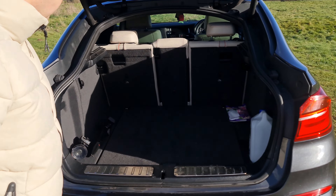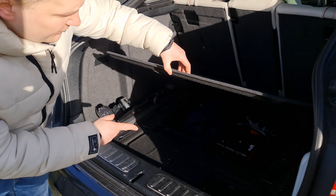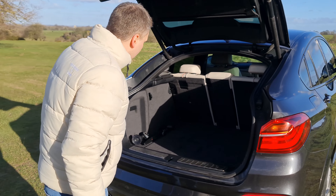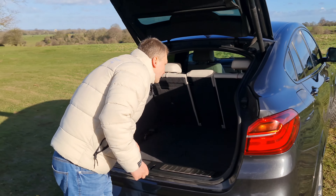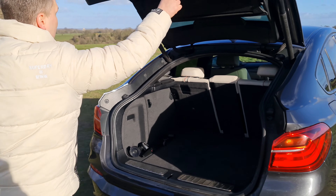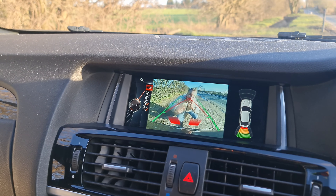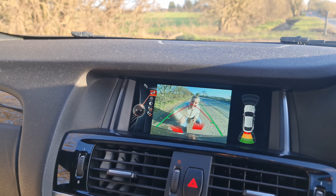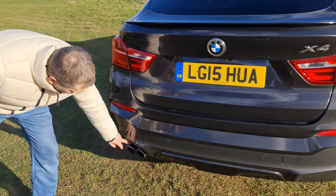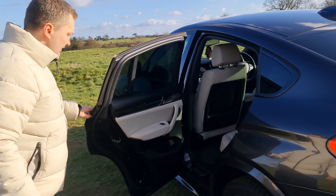This car has over 500 litres of boot space, and you can also fold the seats. You have wonderful storage here for your goods, with smart hooks on the side and also access to your battery. It also has a rear view camera, two exhaust pipes, and rear parking sensors.